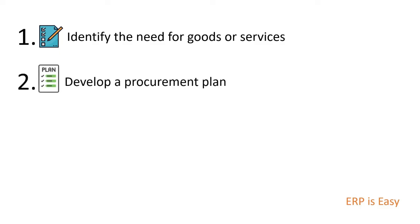The next step is to develop a procurement plan. Once the need for goods or services has been identified, the next step is to develop a procurement plan. This might involve identifying potential suppliers, evaluating their capabilities, and determining the best procurement approach.